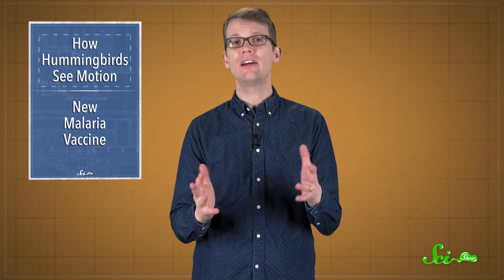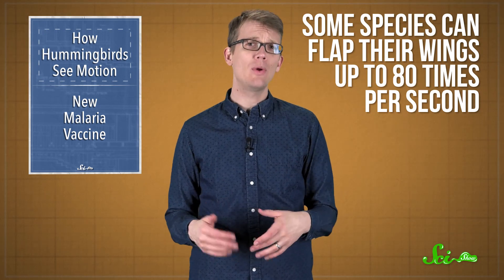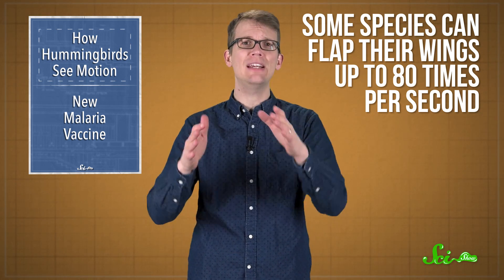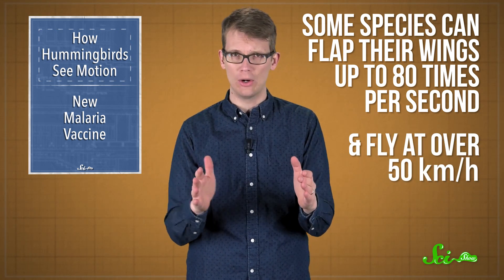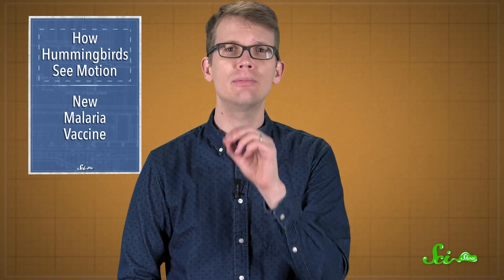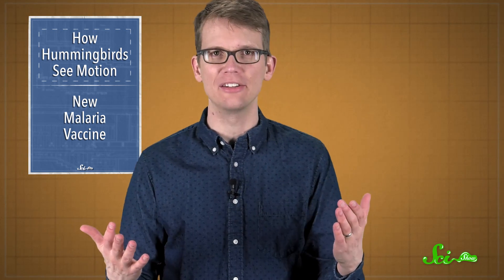Hummingbirds are basically tiny stunt pilots, even flying backwards and upside down. Some species can flap their wings up to 80 times per second, and go from hovering in midair to speeding at over 50 kilometers per hour. And in a paper published last week, researchers from the University of British Columbia looked at hummingbird brains to figure out how they see the world as they pull off these stunts.